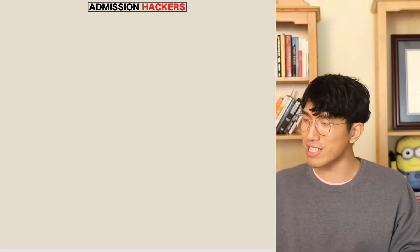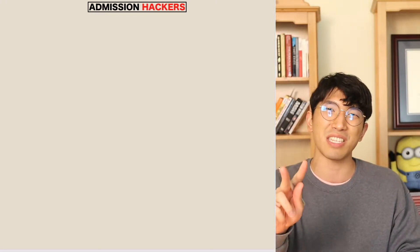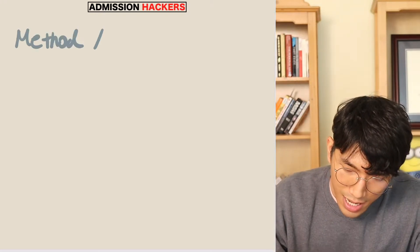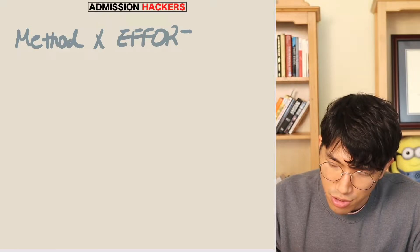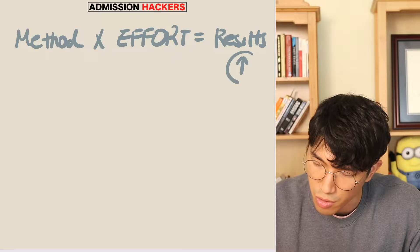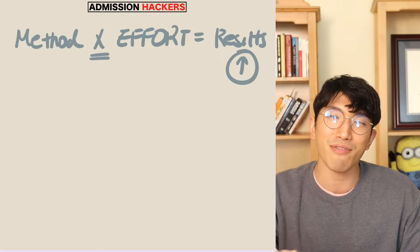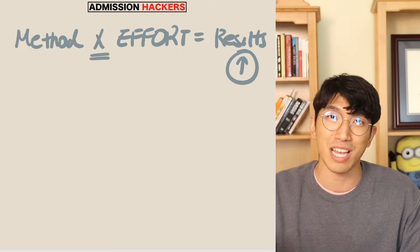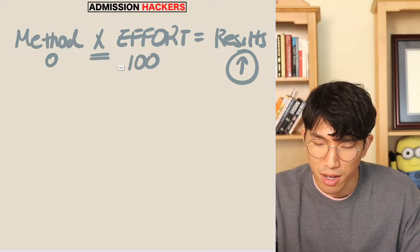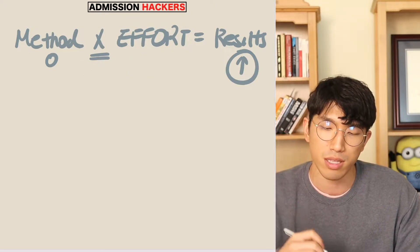As a tutor for the past decade, looking at high school students trying to raise their SAT score, you only need two things to raise your SAT score. The equation is: method times effort equals results — meaning your score goes up. There's a multiplication sign, which means you're going to have to have both of them. Having just one or the other won't get you results. If you have zero method but so much effort, 100 times zero is zero. You're not going to see any results.